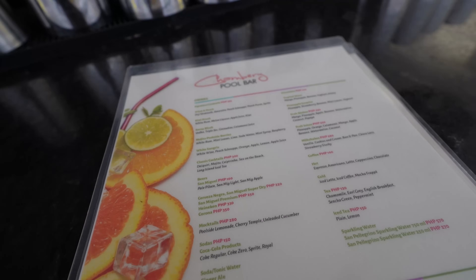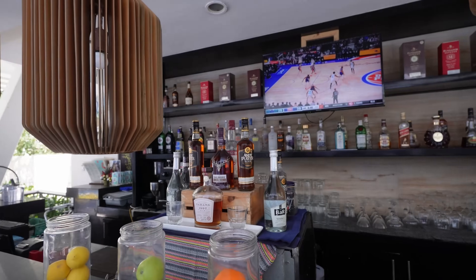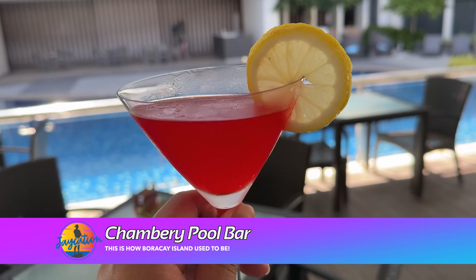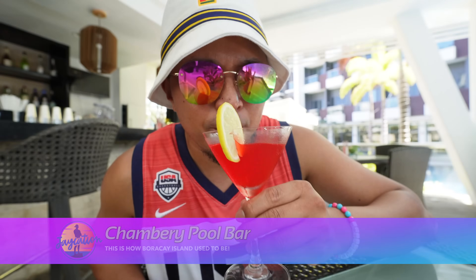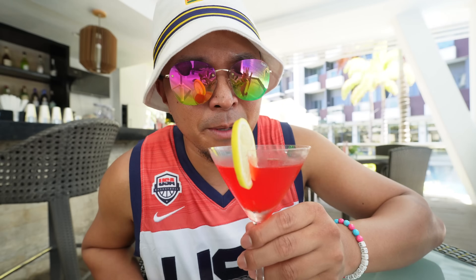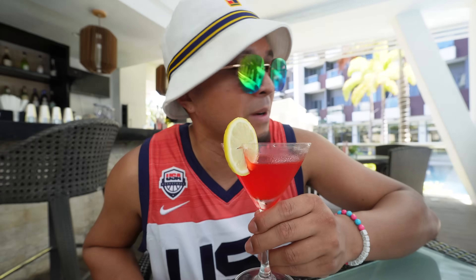This is the Chamberi pool bar. I ended up getting their signature cocktail, the Savoy Blush — it's got calamansi juice and lemon in it. It's nice and ice cold, a solid ruby red color. This is a sip-sip, drip-drip drink to enjoy by the pool for sure.